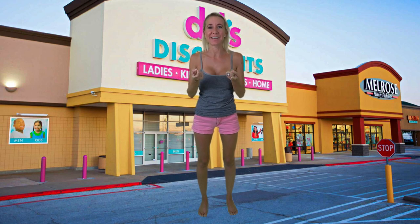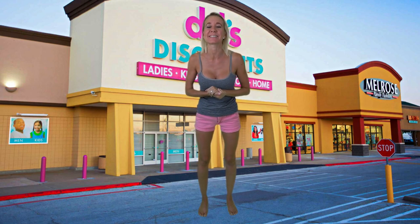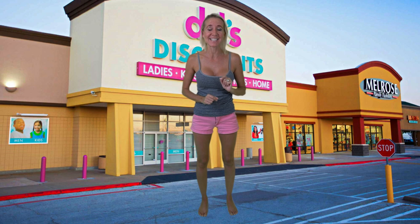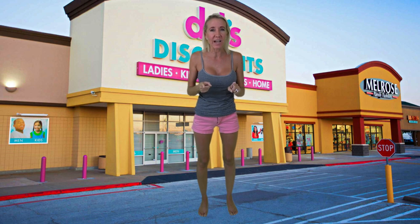Hi everybody, I'm Lisa, behind the camera is Bill, together we are Billy. Welcome to our channel. Today I have for you a bathing suit try-on haul from DeeDee's Discounts. I've never shopped there before, but someone asked me to check out their bathing suits and let you guys know what I think. DeeDee's Discounts is part of the Ross family and they opened their first store in 2004. Let's get started.